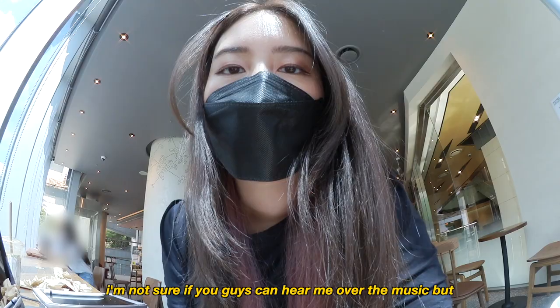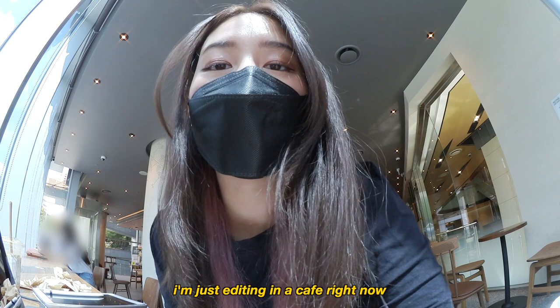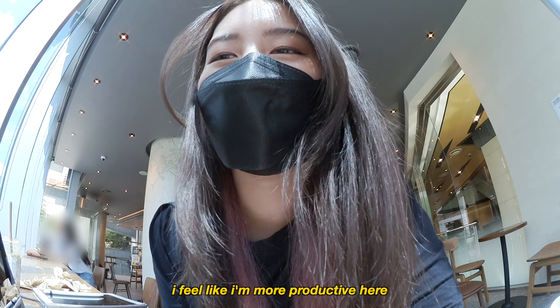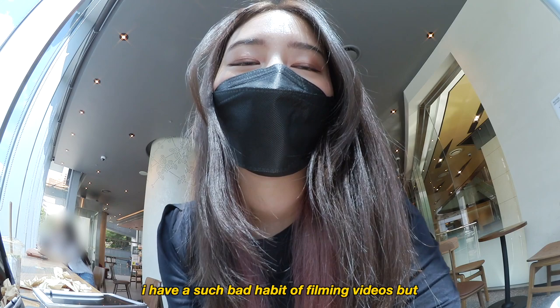I'm going over to a cafe to start working. I'm editing in a cafe right now and it's actually pretty good for me since I feel more productive here than just lying in bed. I might do this more often. I'm editing many videos because I have a bad habit of filming but slacking on editing, so I really want to get them out. Today is a big editing day and I'm trying to make this more of a routine.